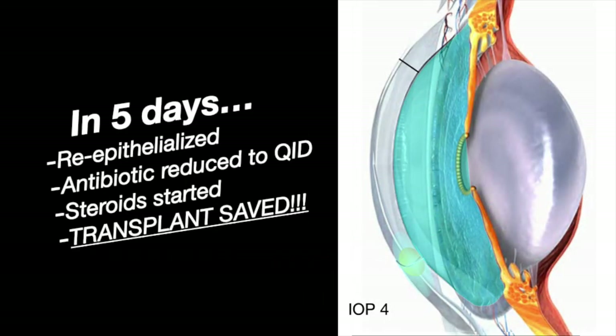The antibiotic hydrated the stromal tissue shut so that it stopped leaking and deepened the chamber. In five days, the epi healed. We reduced the antibiotic and started steroids, and the transplant was saved.